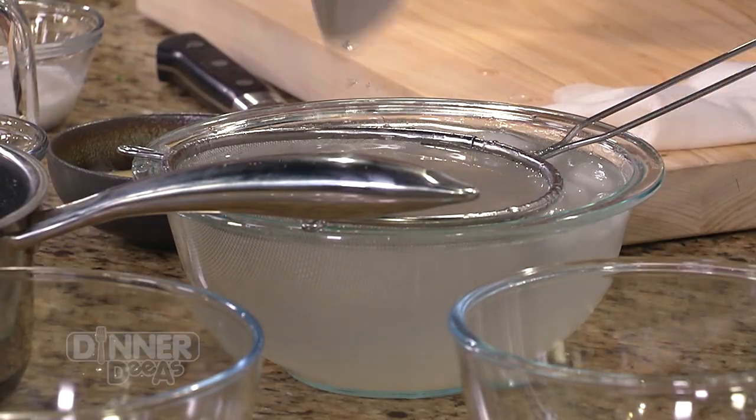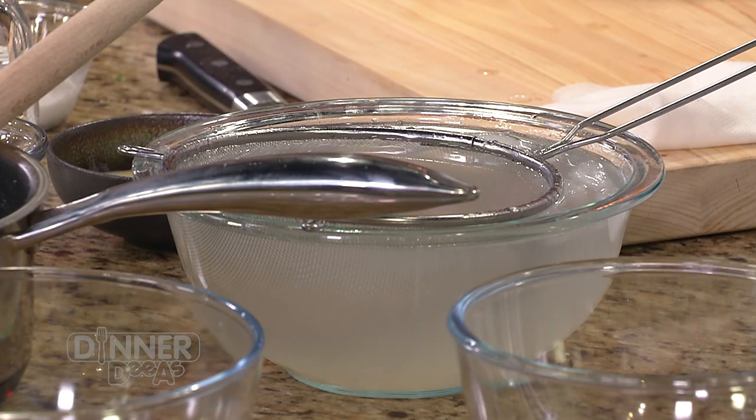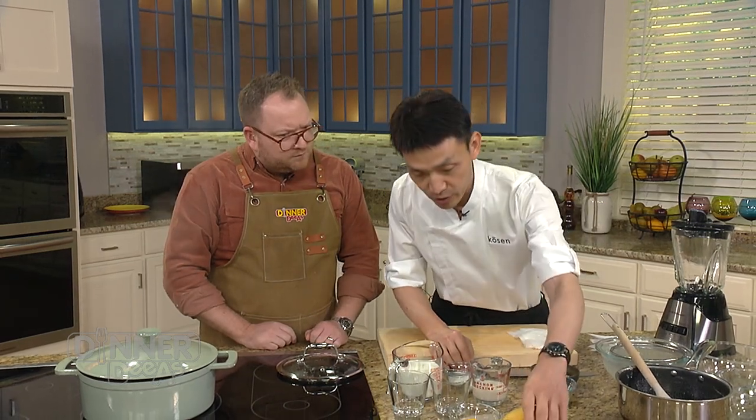We put it into an ice cold bath — this is just to stop the cooking process. Just leave it in the cold water to bring it down. Now we're going to do the mango.